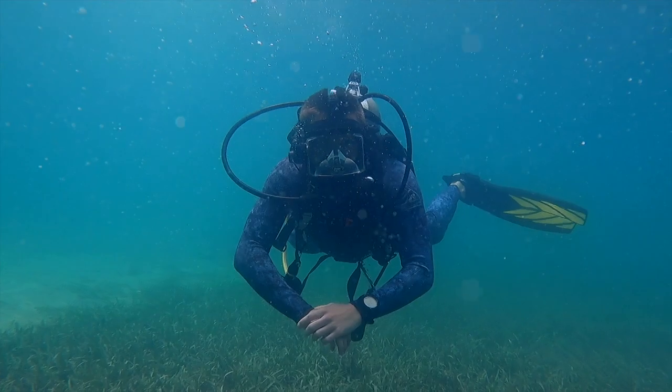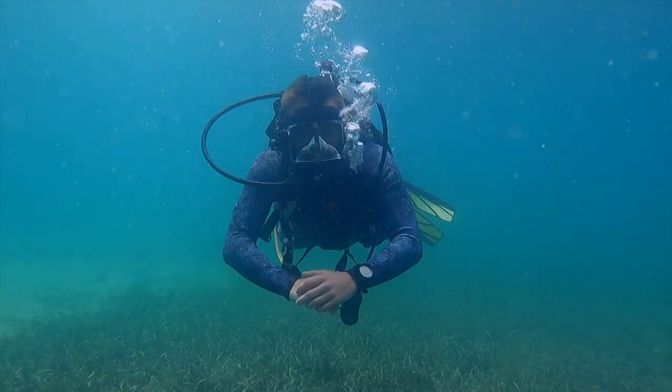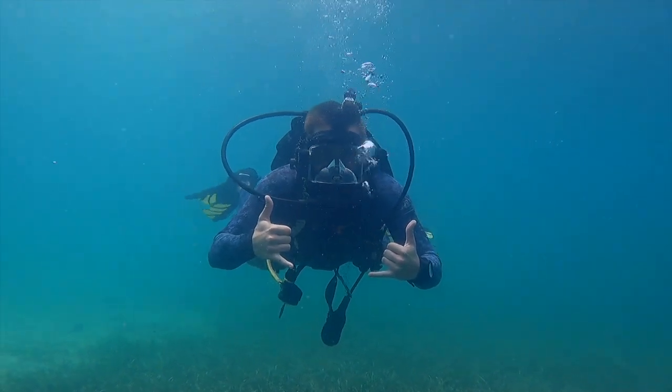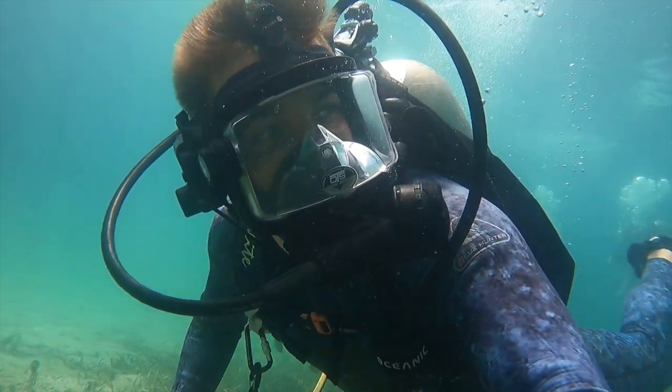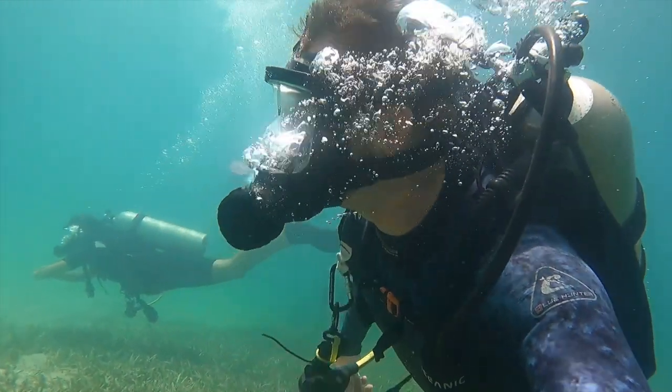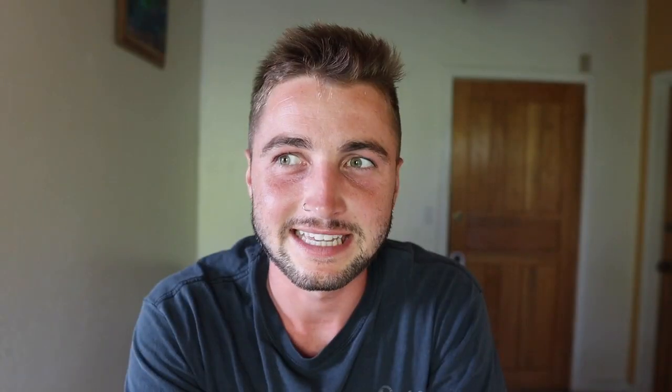Another benefit of full face mask diving is that you get a wider field of view on your dive. Because you have that front and side view, you get a wider range of view. Although something important to think about is that when you're wearing the giant mask on your face, it's a little bit harder to turn your head, so it is useful to have that wider view across your face, but it is harder to turn side to side to see things.